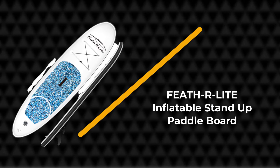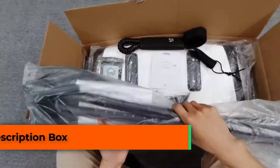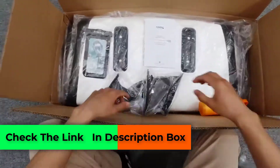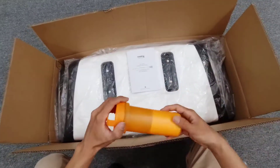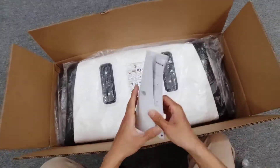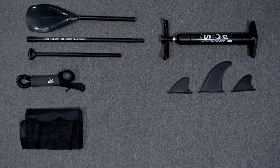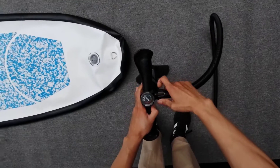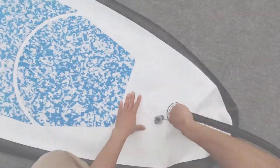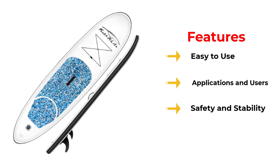Number three: Feet Are Light Inflatable Stand-Up Paddleboard. The Feet Are Light SUP is another excellent option for smaller paddleboard beginners. It's 10 feet long, 30 inches wide, and 6 inches thick, and weighs only 20 pounds when fully inflated, making it easier for smaller folks to transport. Despite its smaller size, this SUP boasts a maximum weight capacity of 330 pounds.